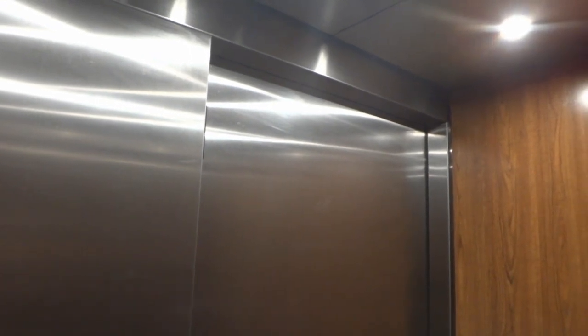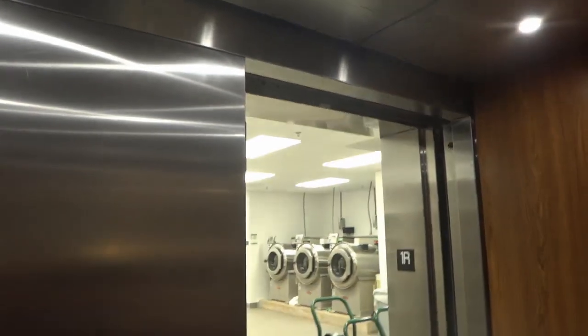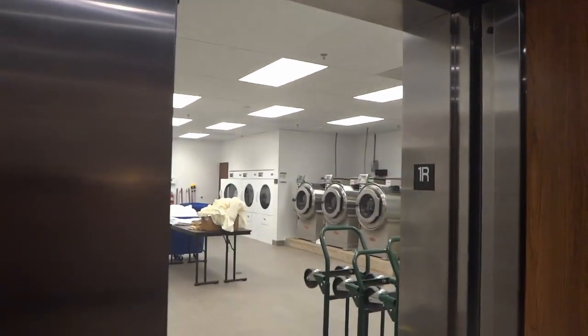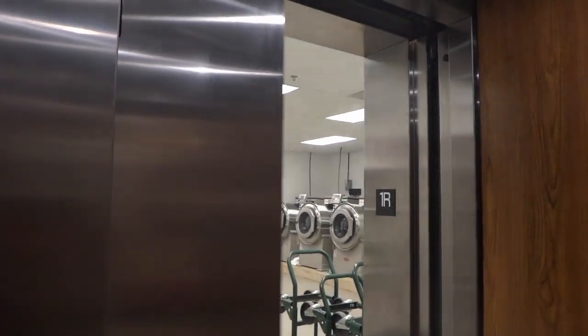We'll watch it open. And then we're going to go up to five. Okay, let's go up to five. Both doors are going to close.